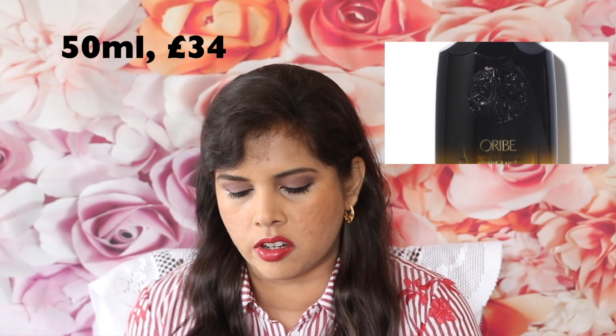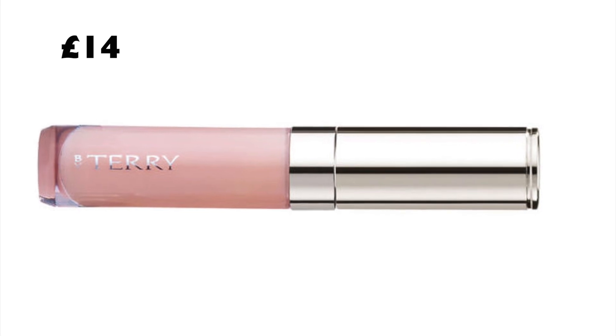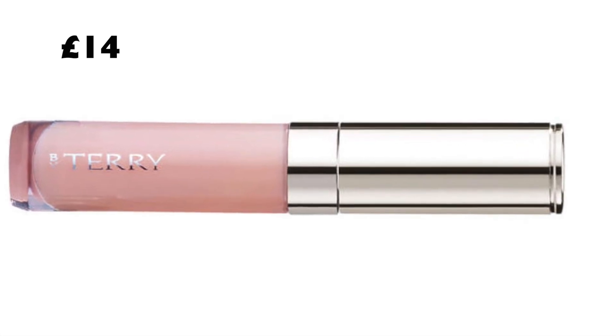Oribe Gold Lust nourishing hair oil. Olaplex number three full-size. Laura Mercier loose powder and puff. Charlotte Tilbury — what looks like either Wonder Glow, clay mask, or Supermodel Body; once I know for sure I'll write it in the description box. By Terry mini Baume de Rose Crystalline — that's a lip balm, a very iconic product from By Terry. Sunday Riley Good Genes — the new glycolic version of the original lactic acid version. I prefer the original lactic acid version; I'm not thrilled by the glycolic version. I wish they hadn't changed it.